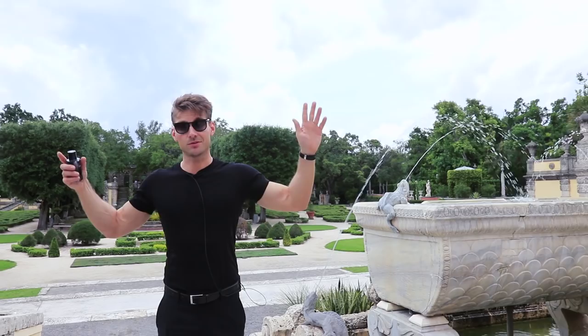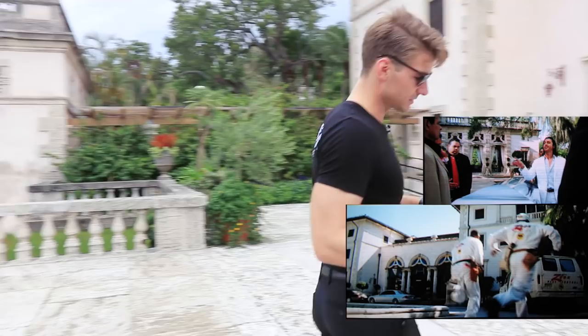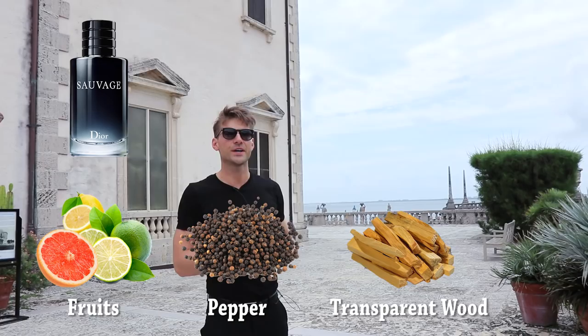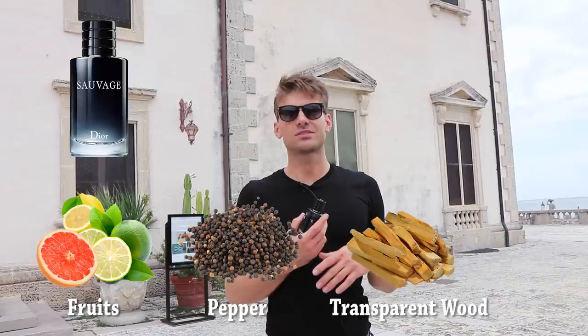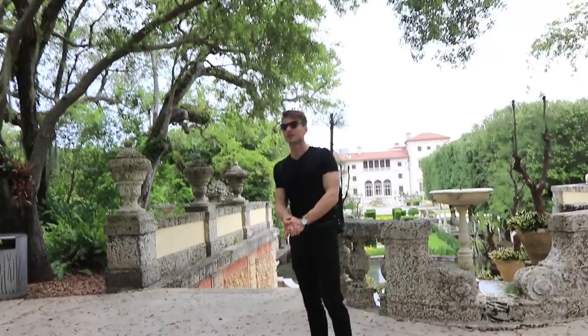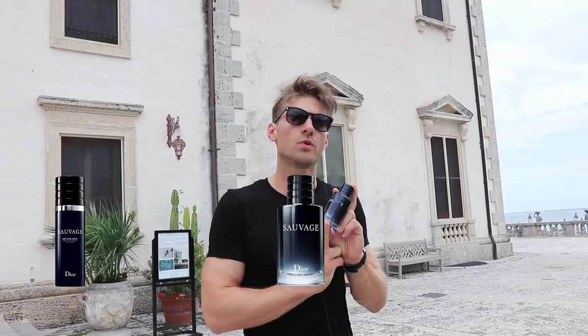By now everybody should know Dior Sauvage. This is the superstar fragrance if you want something versatile, fresh, and mass appealing. Everybody loves it and it has good performance, which is not often the case. I'm speaking now about the eau de toilette — we have three concentrations: the cool spray, the eau de toilette, and the parfum.